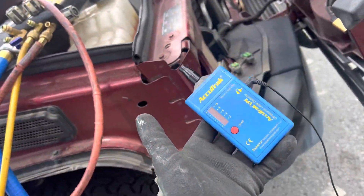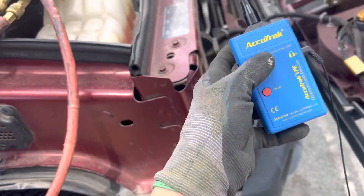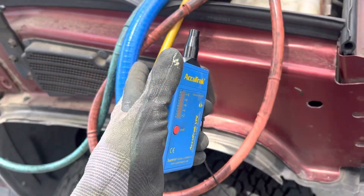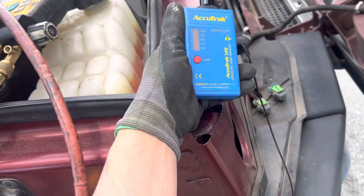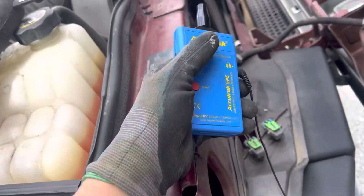I used the ultrasonic — there's nothing. This leak has completely sealed up right now. So this is one of those situations where you get really frustrated looking for a leak. With the nitrogen, at least I pinpointed the area. But I can't prove it now that I have refrigerant and UV dye in it — nothing is showing up to pinpoint the leak.